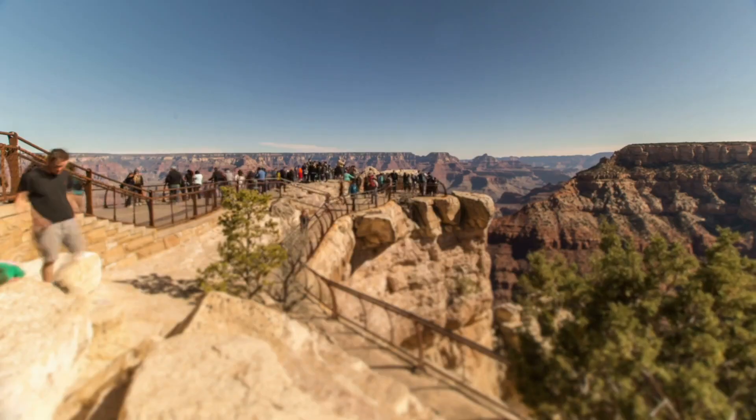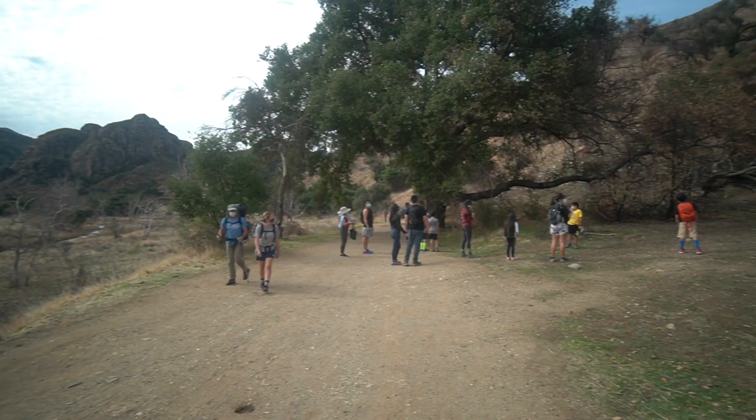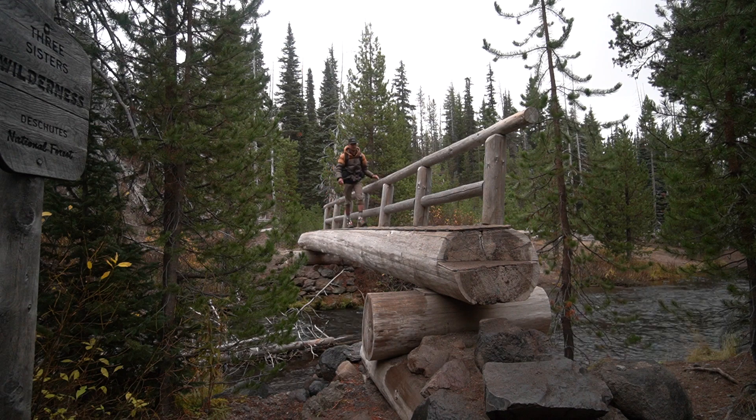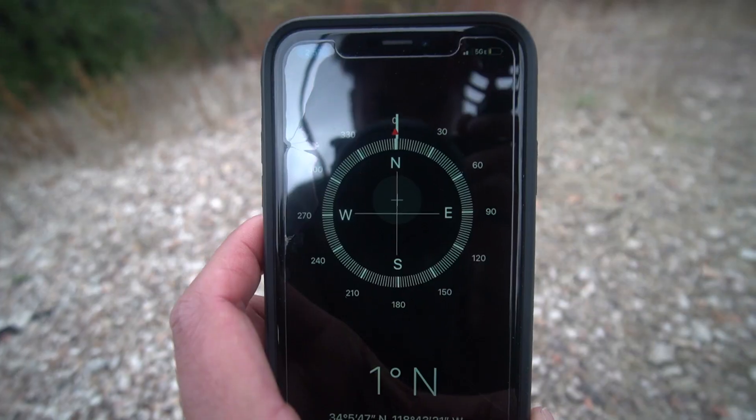Over 327 million people visited national parks in 2019, and it's estimated that 1,600 people go missing every year from public lands — that's national forests and national parks. It's also believed that many of these missing people get lost or disoriented. This is why being able to find your cardinal directions anywhere you are — north, south, east and west — is essential for anyone who wants to explore the wilderness.